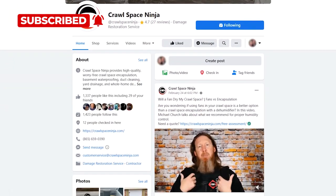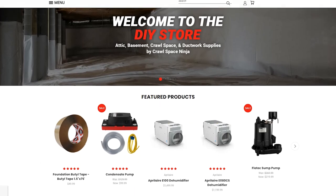If you're new to Crawl Space Ninja, we talk about everything related to indoor air quality, crawl space, waterproofing, and encapsulation. We hope you'll subscribe to our channel, ring that notifications bell, follow us on Facebook, check out our DIY store, and our franchise opportunity.